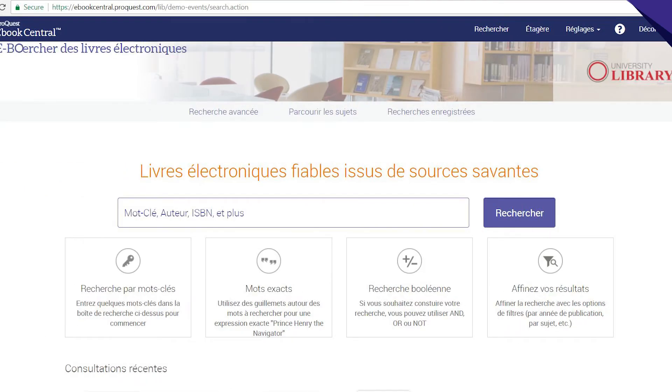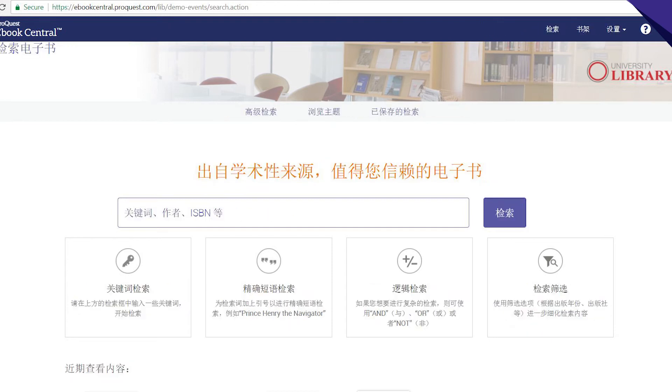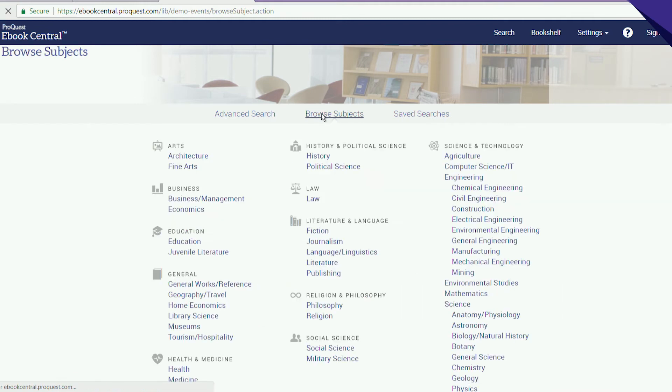Start by working in the language of your choice — the interface can be translated into 10. Find titles by searching for keywords, authors, and ISBN, or browse for books by subject.